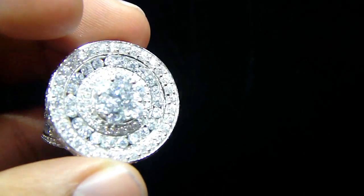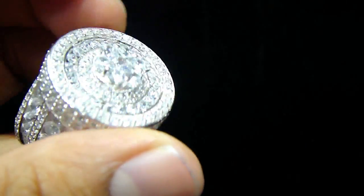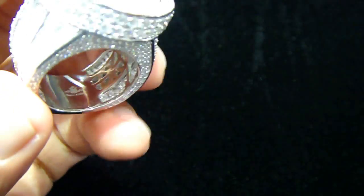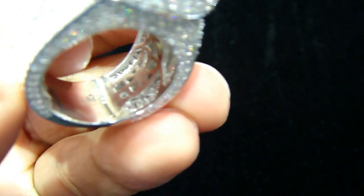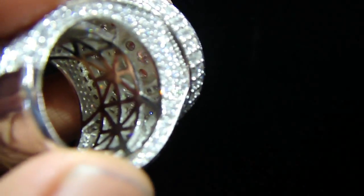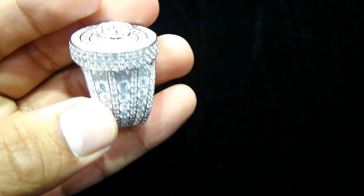If you look at the top right here, it's all detailed. If you see the side up here, it's fully iced out, real sterling silver. This is our stamp inside if you look at it. You can see from the back our logo. All breathing holes, real sterling silver — never changes color for a lifetime.